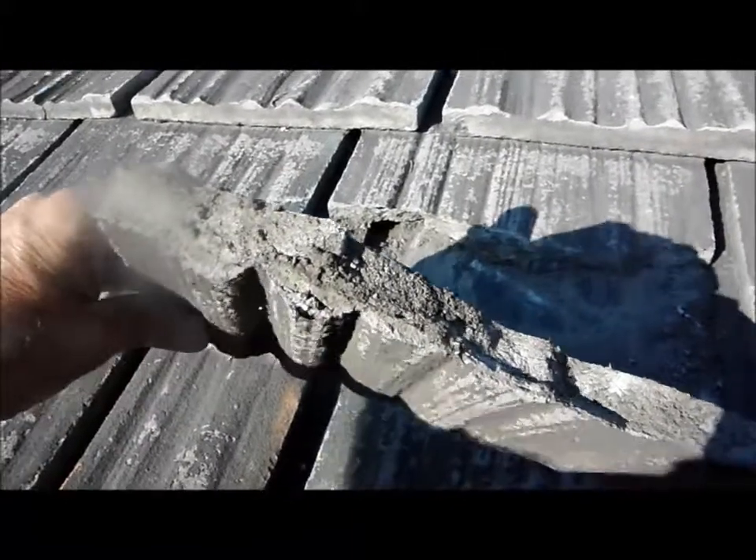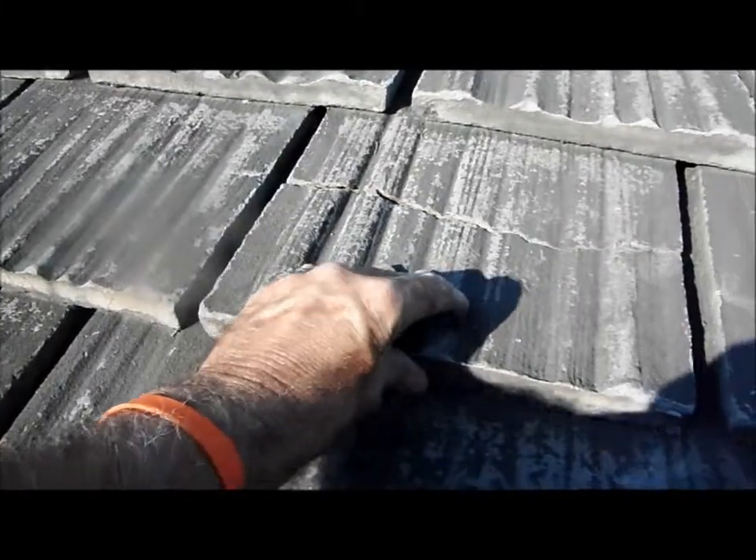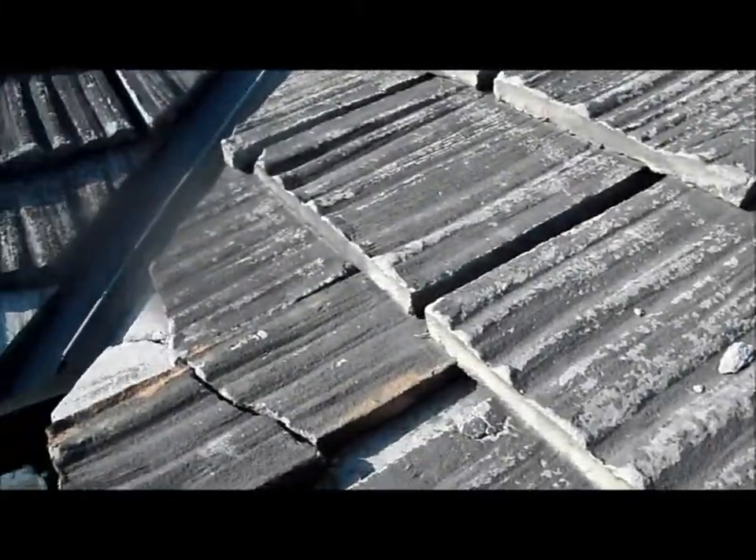The problem was that the material cracks and breaks very easily, and it has wood fibers in it. Over time, moisture gets in there and blows out the wood fibers.